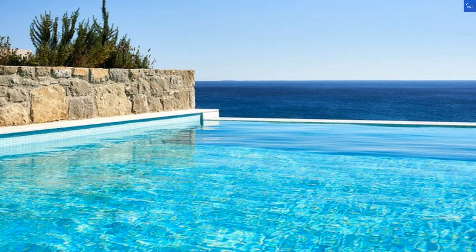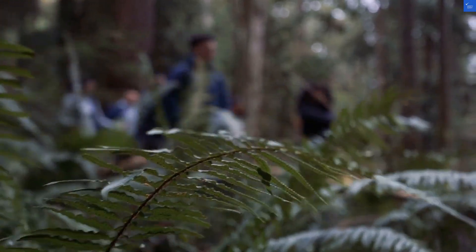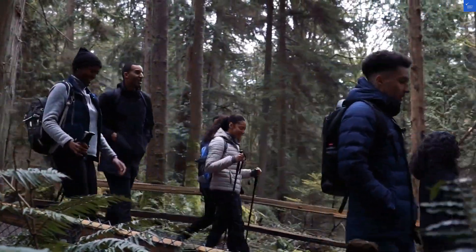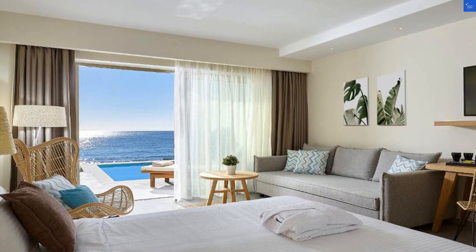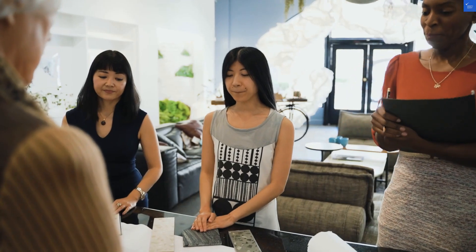Let's rate this place. Location: nine out of ten — close to the beach and attractions, yet peacefully located. Room quality: eight out of ten — stylish and comfortable, but a little more space wouldn't hurt. Facilities and amenities: nine out of ten — infinity pool, check! Fitness center, check!